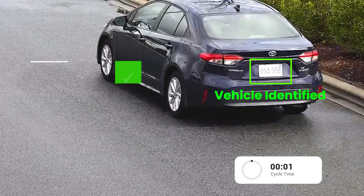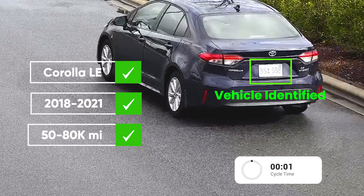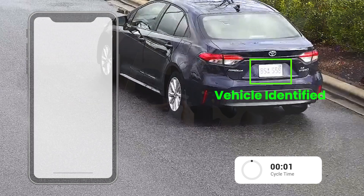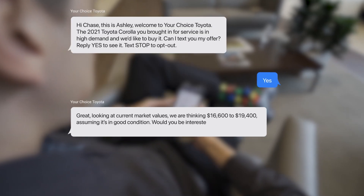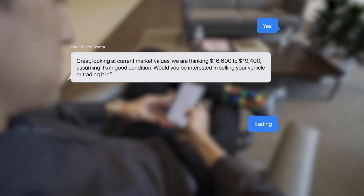Third, every vehicle is analyzed using store-defined parameters for highly sought inventory. Only those qualified receive a frictionless offer text consistently proven to increase vehicle acquisitions — a simple message that the vehicle is in high demand and that you'd like to buy it. Over 25% opt in to see the offer, and customizable valuation sources provide a range based on market conditions.